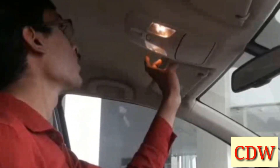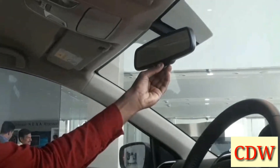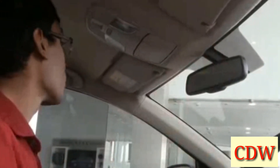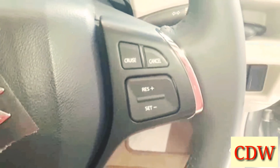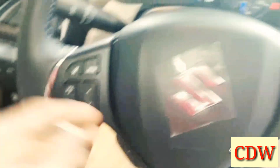When you touch the overhead panel, you can see the reading lights. There is an automatic IRVM and driver-side vanity mirror. In the passenger seat side, a passenger vanity mirror is also available. Push start-stop button and leather-wrapped steering wheel are available. The steering has cruise control buttons on the right side and infotainment system, call, and voice command controls on the left side.